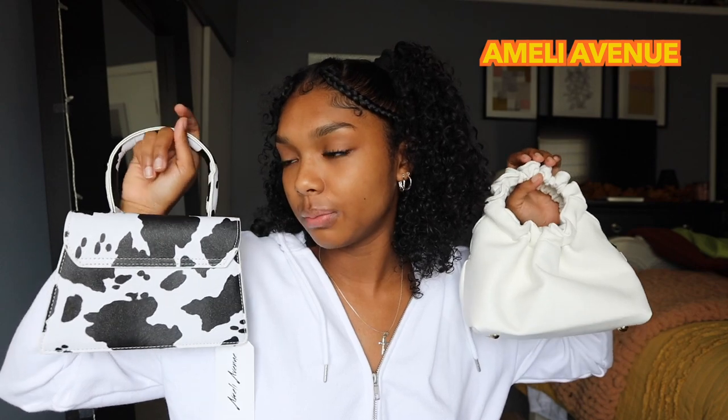The last things I have are some accessories — big thanks to Omelie Avenue for sending me these. Definitely go check out their website linked below. First I have this cow print purse and then a white purse. They're both super cute, small and chic, and they come with straps so you can wear them over the shoulder. She also sent me two pairs of sunglasses — these pink ones for a monochromatic all-pink Bratz Barbie vibe, and classic oversized black sunnies that I'll probably wear with my black trench for a Matrix look.